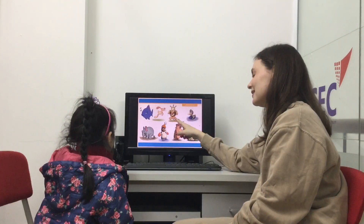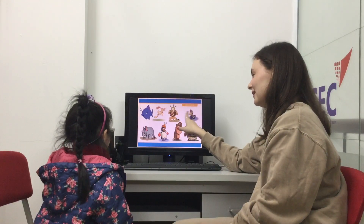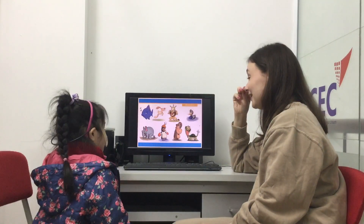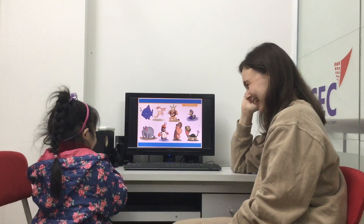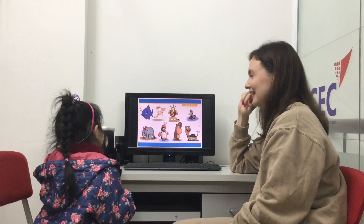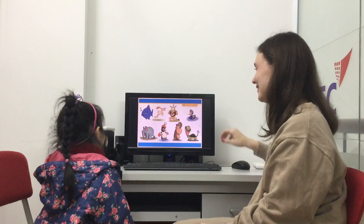What animal is this? Lion. What's this? Duck. Penguin. Penguin. And what animal do you like? Cat. You like cat. Okay, nice.